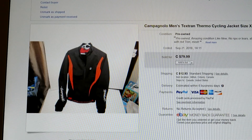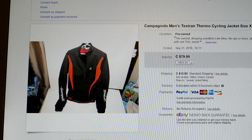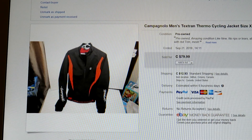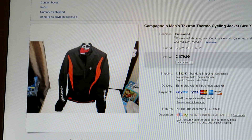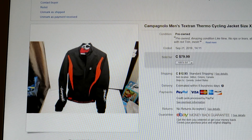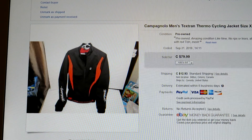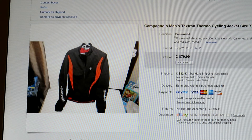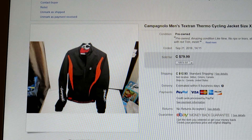When I go into a thrift store, I always browse the jackets. This is a Campagnolo thermo cycling jacket for cyclists. I bought it at the Brampton Salvation Army — I think I paid around $20 and had a coupon. I sold it for $79.99. It was in beautiful, excellent condition. Always look out for unique, standout jackets like this — you will always make a good buck.